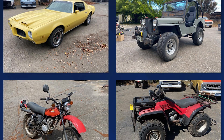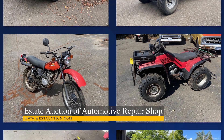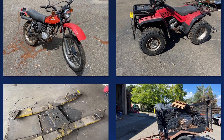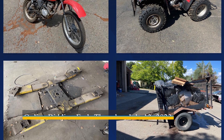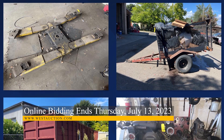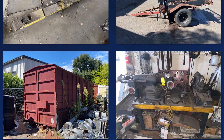Following that, we have an estate auction of an automotive repair shop in Santa Rosa, California. This auction features more than 160 lots, with some highlights including a 1973 Pontiac Firebird Formula 400, a 1950s Willys Jeep, a 1986 Honda Four Trax 250, tire changers, wheel balancers, and so much more.